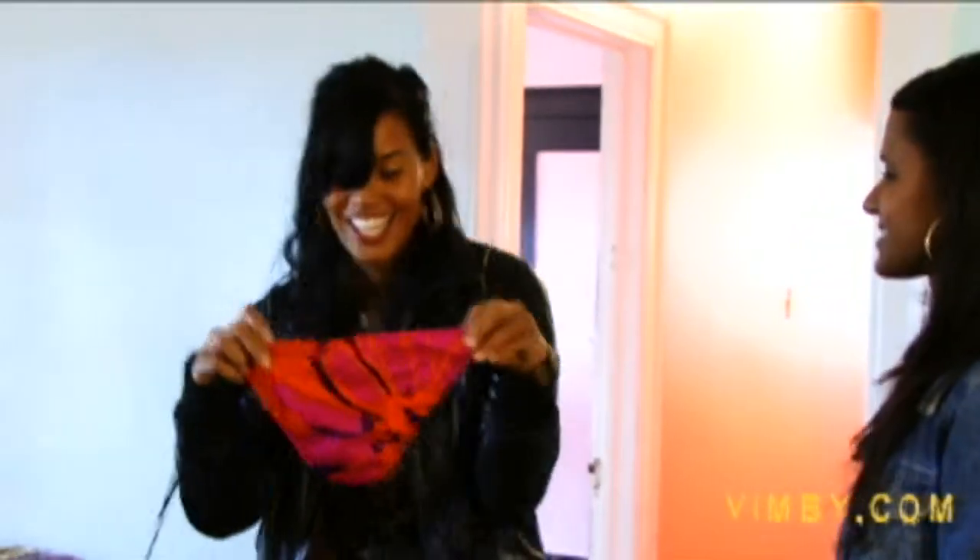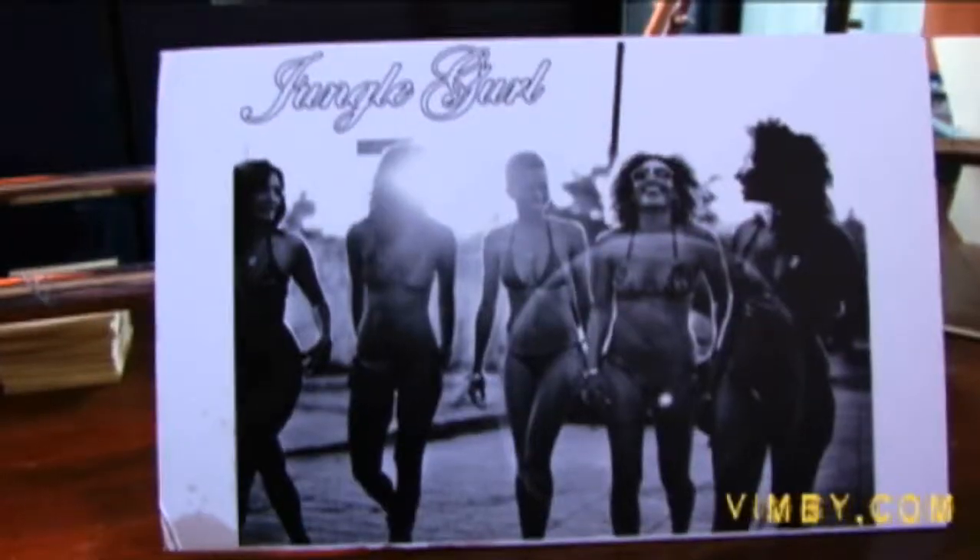Hey guys, what's up? I'm Thuy. And I'm Jen. And we're with Green, Grown, and Sexy. We're in Silver Lake today to check out our girl Natalie's eco-friendly bathing suit line called Jungle Girl. What's really dope about them is that they're green, they're grown, they're sexy, they're recycled, one-of-a-kind, and made from vintage fabrics. Let's go check her out.